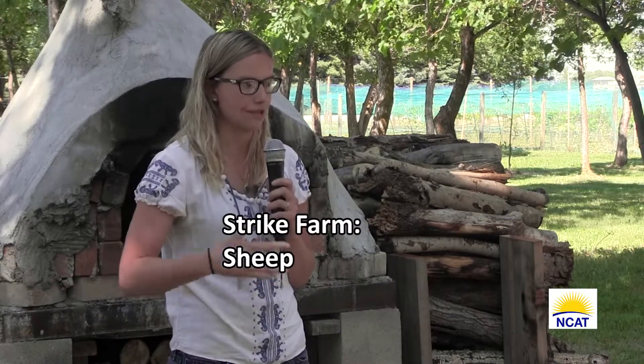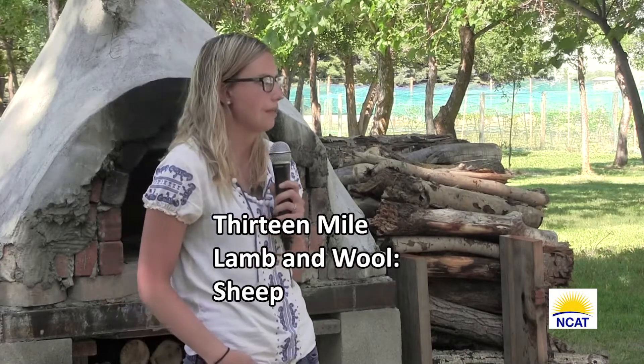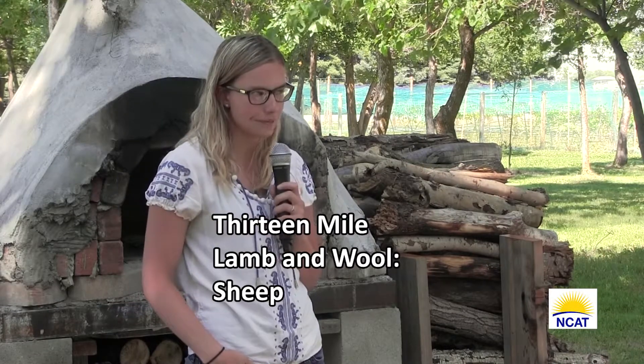Then we have Strike, which you guys probably know — it's out in the Gallatin Valley, they used to run a co-op here. And then we have 13 Mile Lamb and Wool where Becky owns a little flock of sheep, grows some squash and a couple other things, and has a small vegetable garden. She utilizes her sheep to graze crop residue, then also sells the sheep to market and utilizes the wool as well. It's interesting to see how people run their operations differently.